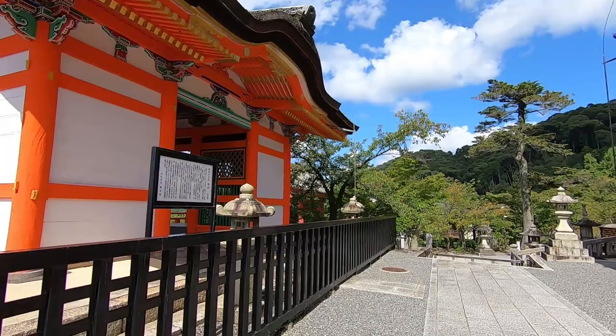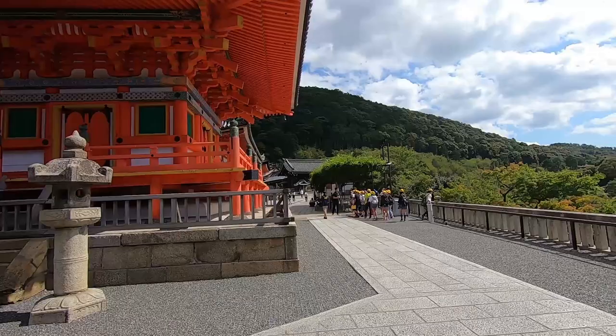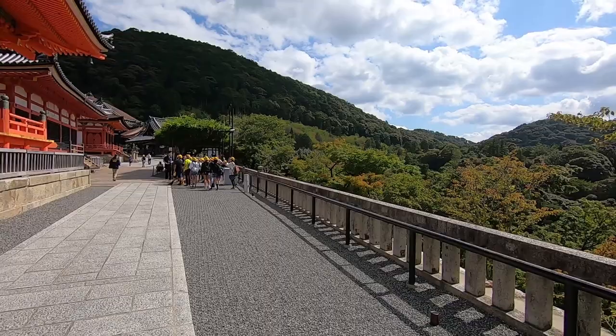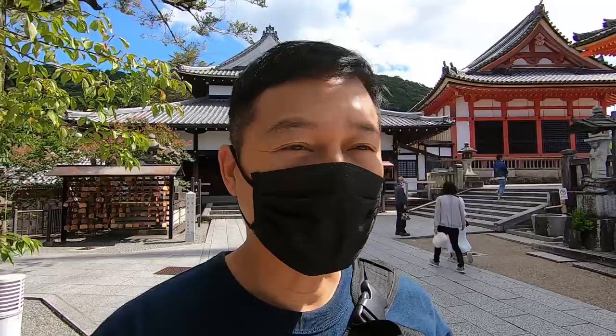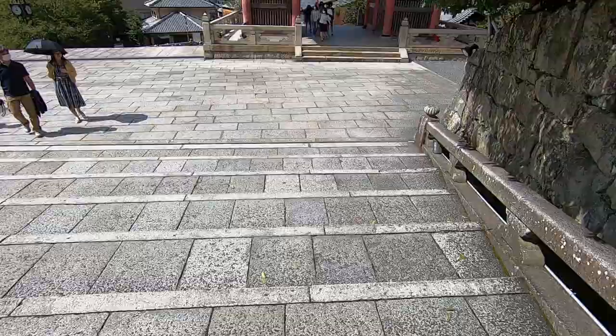Hello everybody, welcome back — greetings from Kyoto once again! So guess where I am — yes, I'm kind of in the mountains. This is the site of one of the most popular temples in all of Japan: Kiyomizu-dera temple, and it stands right over there. I'm not going to go inside today. The last video ended when I got to the streets leading to the temple, and since it's uphill all the way, I decided to walk up here by myself and then we'll go down.